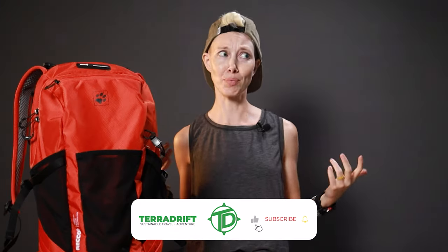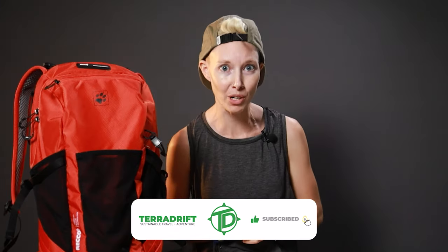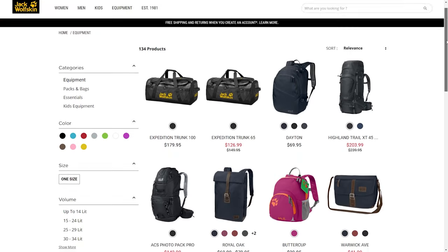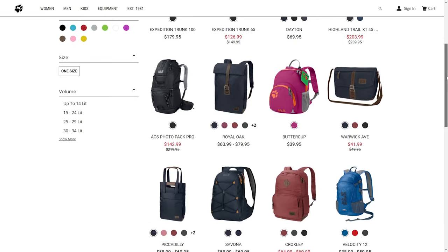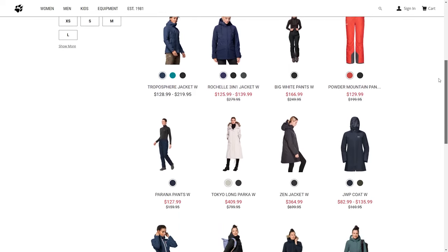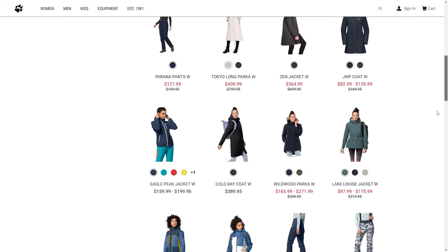Alicia here with Terra Drift, and one very sustainable pack that could literally save your life. This is the Recco Kingston 22 pack from Jack Wolfskin — a surprisingly sustainable outdoor brand that if you don't know about them already, you definitely should. Jack Wolfskin makes all kinds of dope gear, much of which is sustainable, but not all of which can help rescuers find you when you're lost in the woods. This pack can.